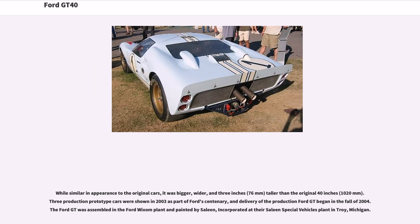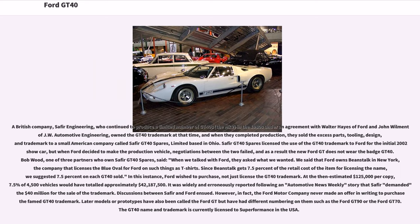Three production prototype cars were shown in 2003 as part of Ford's centenary, and delivery of the production Ford GT began in fall 2004. The Ford GT was assembled in the Ford Wixom plant and painted by Saline Incorporated at their Saline Special Vehicles plant in Troy, Michigan. A British company, Saffir Engineering, had continued to produce a limited number of GT40s — the MKV — in the 1980s under an agreement with Walter Hayes of Ford and John Willment of JW Automotive Engineering, who owned the GT40 trademark at that time. When they completed production, they sold the excess parts, tooling, design, and trademark to a small American company called Saffir GT40 Spares Limited, based in Ohio. Saffir GT40 Spares licensed the use of the GT40 trademark to Ford for the initial 2002 show car, but when Ford decided to make the production vehicle, negotiations between the two failed, and as a result the new Ford GT does not wear the badge GT40.